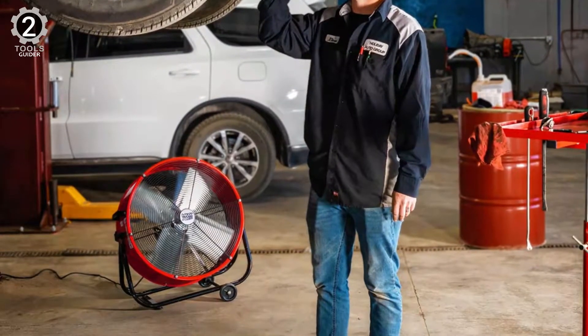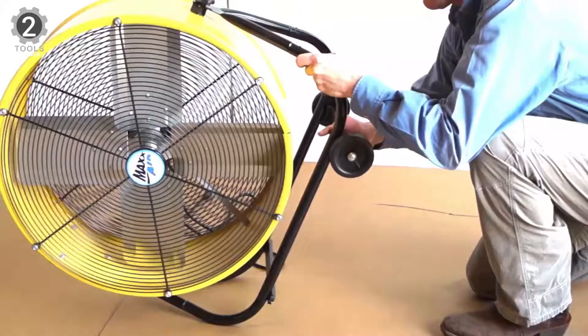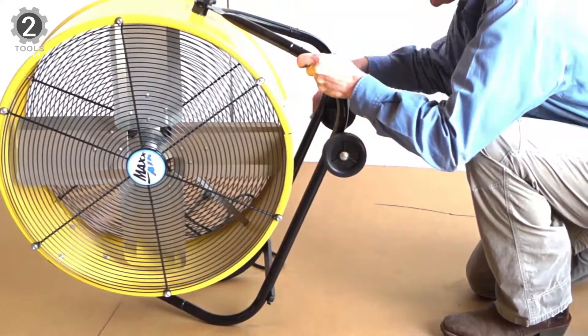This durability does come at the sacrifice of portability. The Max Air High Velocity Fan is bulky and heavy, making it harder — but still possible — to move the fan around your shop.